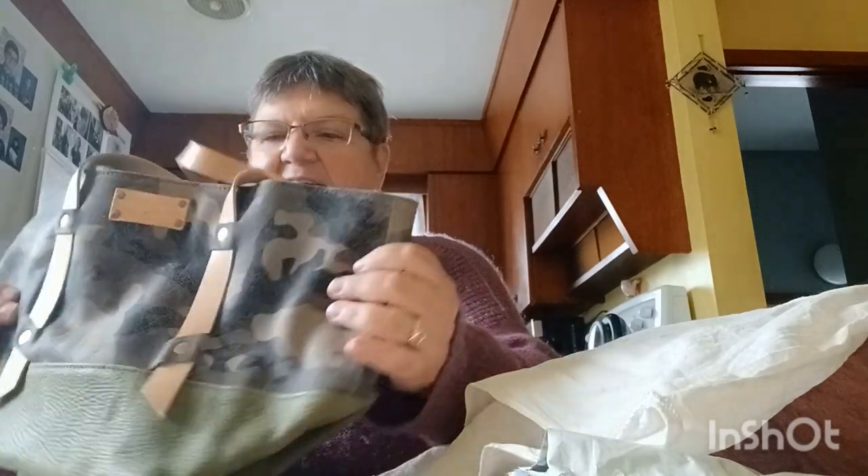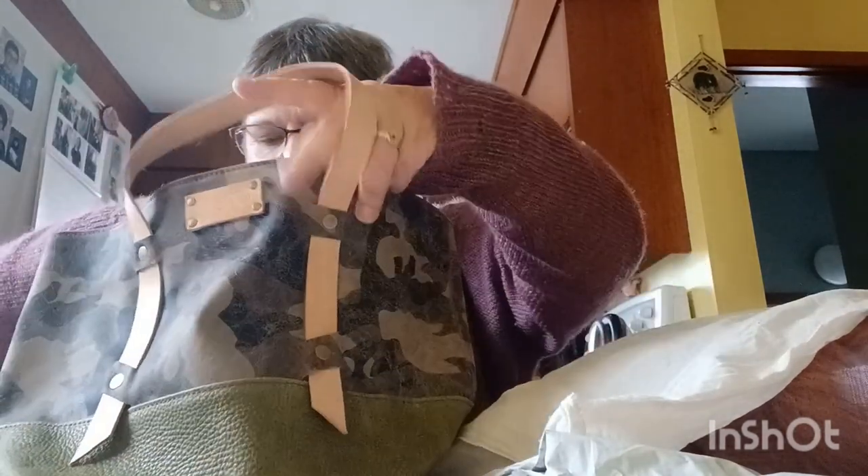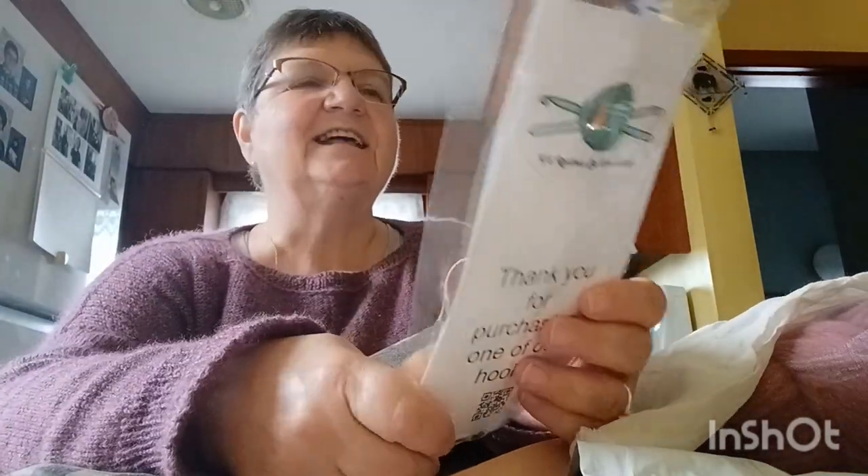So first off, I've got a Hoagie and Co bag in khaki and green. Oh my, look at this — this is so cool, guys. And look — Two-Piece Hooking — that's the name of their other business. Sorry for the crinkling.